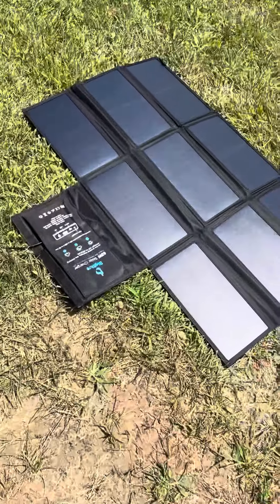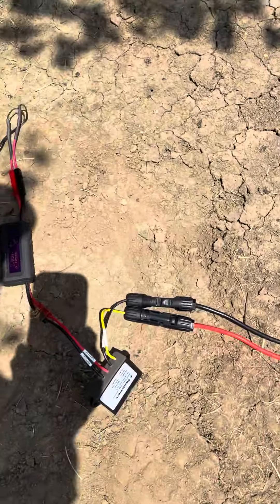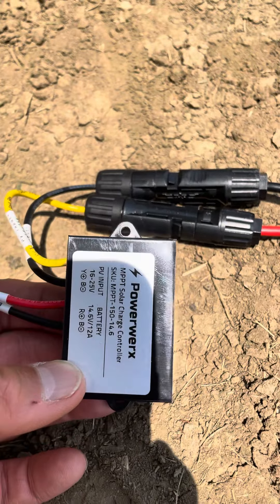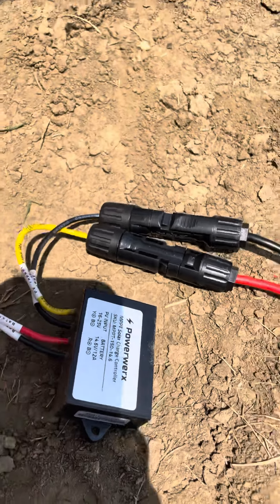What comes out of the solar panel is like 20-something volts, maybe 26 volts or something like that. So we've got this PowerWorks additional charge controller which reduces that down to 14-something volts.